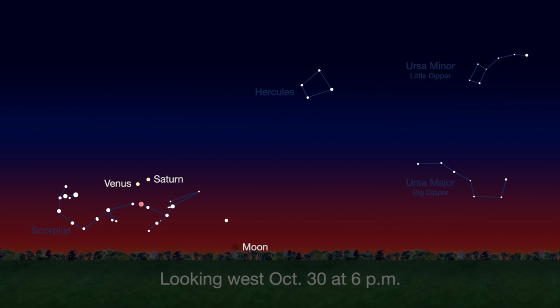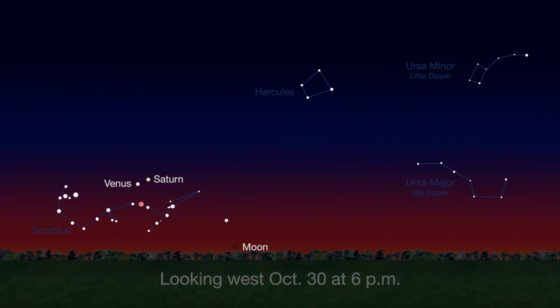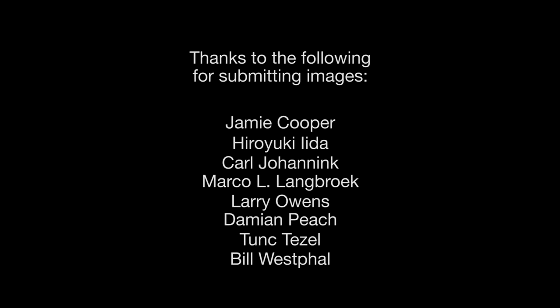To wrap up the month, 29 days after the last new moon, we start the lunar cycle all over again with another new moon phase on October 30th. Will you be able to spot the one-day-old moon on Halloween? It'll be a challenge! That's all for this month. I'm Jane Houston Jones.